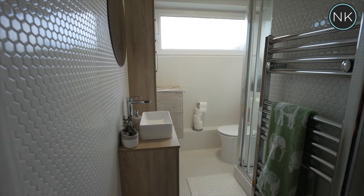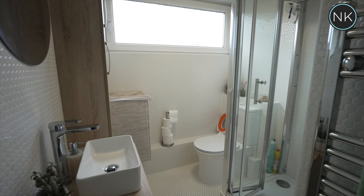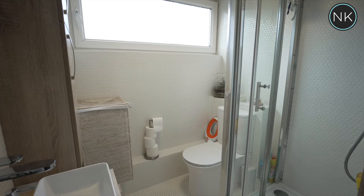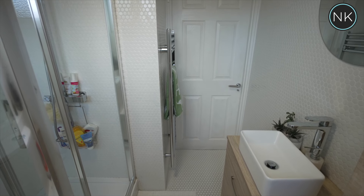The fabulous shower room has recently had a complete makeover and is now beautifully tiled with a walk-in shower cubicle and a splendid vanity unit housing a contemporary sink.